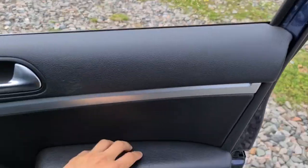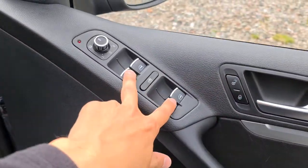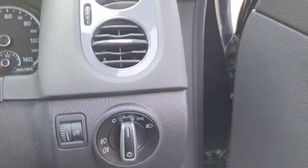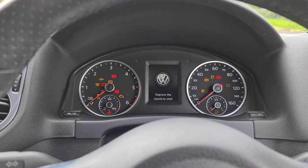The driver also has the soft touch leather, lovely metal trim, brush metal handle, electric windows, and electric and heated wing mirrors. There's extra storage underneath, auto lights, and the driver also has the electric seat.